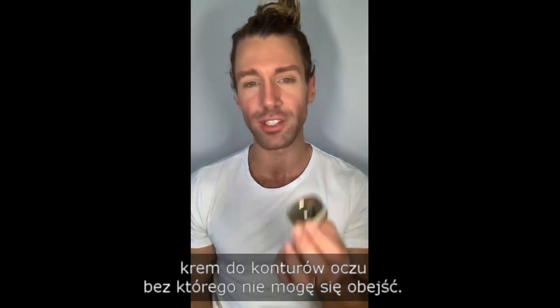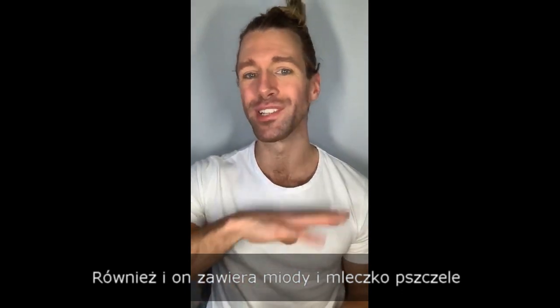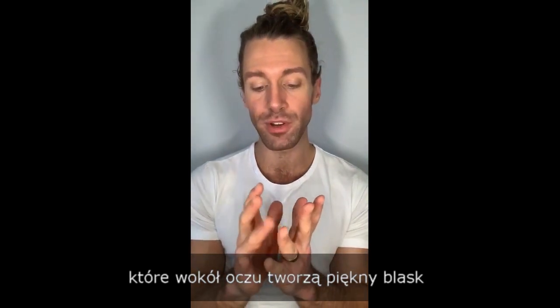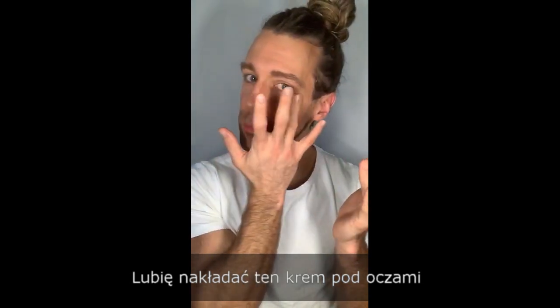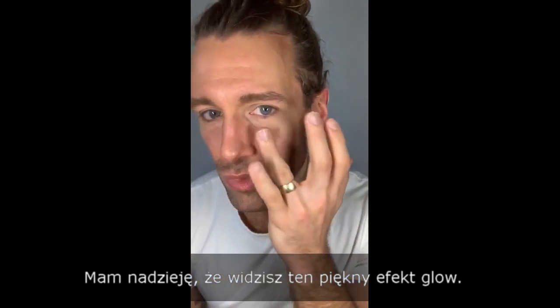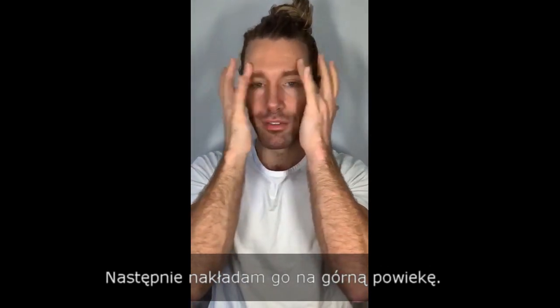We also have a new product: the eye cream, which I now can't live without. Of course it has my honey and royal jelly, but it also contains gold pigments and micro pearls. The gold and micro pearls create a beautiful radiance for the eye contour area. I apply it all underneath — it really has a beautiful glowing effect — and then you can go on top of your eyes.